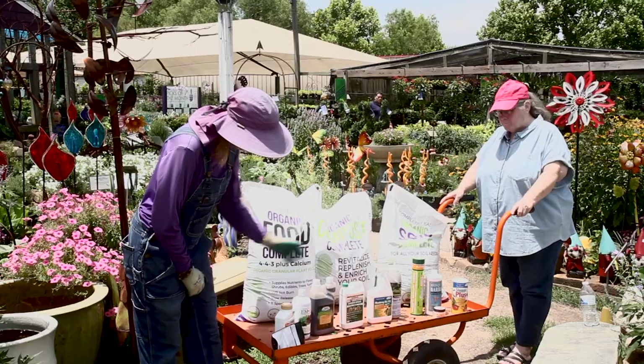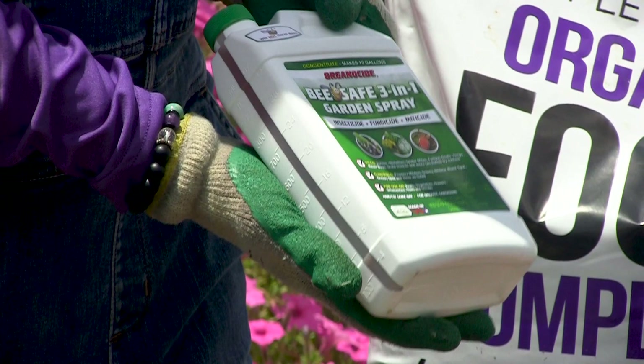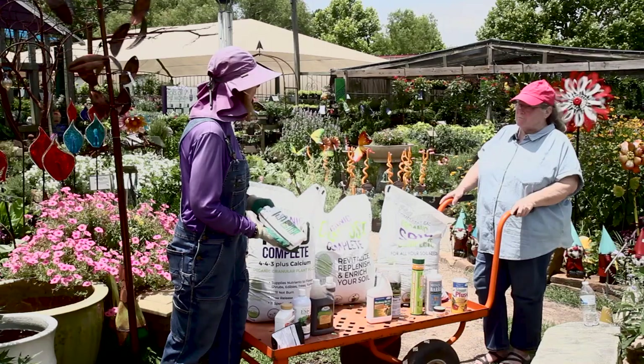We also have Organicide here, which is one of my favorite products because its uses are so many. It's an insecticide, a miticide, and a fungicide. It's sesame oil based, so it's not temperature sensitive, and it's got fish emulsion in it. Most of all, it's bee friendly. I love it for almost anything that falls into those categories. We do want to make sure we repel certain insects but protect our important pollinators.